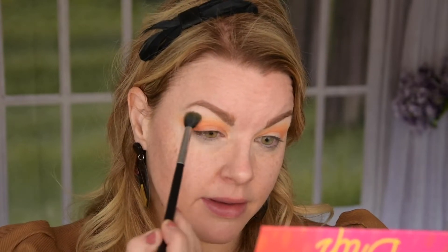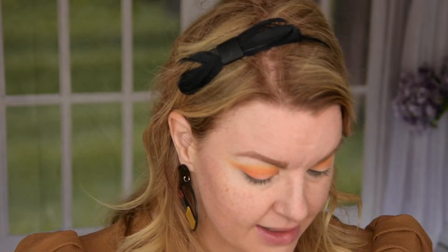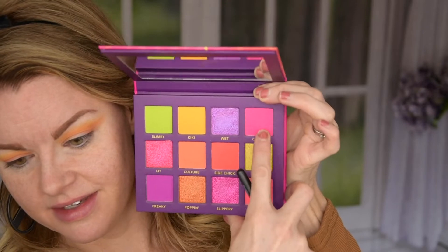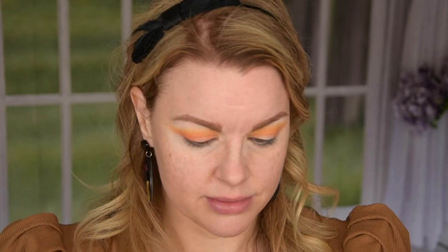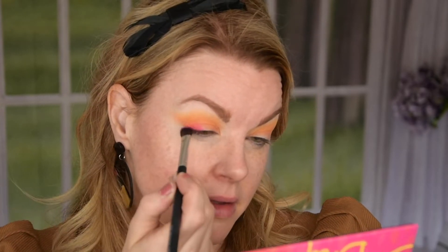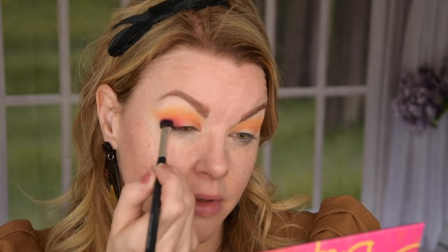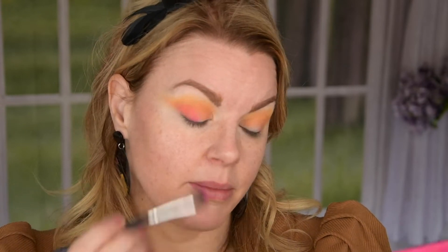I'm taking more of that yellow just to intensify it. This is going to turn out as a sunset look I believe. I think I'm going in with this neon pink — it looks pretty. I think I used the other one before. That is beautiful.